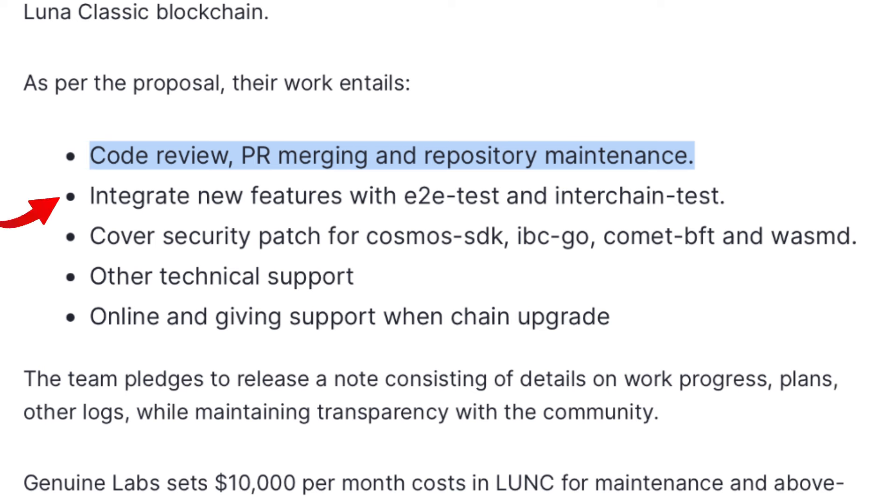Their responsibilities also include integrating new functionality with E2E test and interchain test, covering security patches for Cosmos SDK, IBC Go, Comet BFT, and Wasmd, as well as providing other technical support online and giving support during chain upgrades. The team agrees to release notes consisting of details on work progress, plans, and other logs while maintaining transparency with the community.